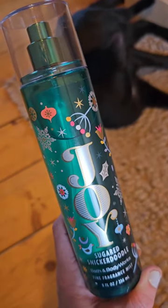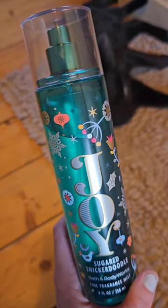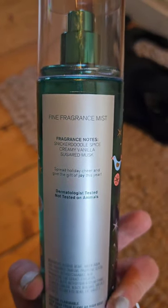This is a super gourmand bomb. It's exactly as described — it is a sugared cinnamon goodness snicker doodle scent. The main notes are snicker doodle spice, creamy vanilla, and sugared musk.